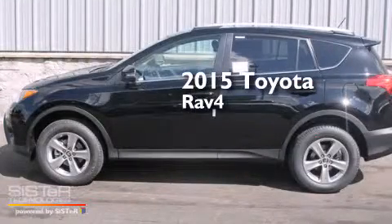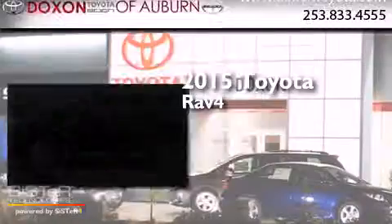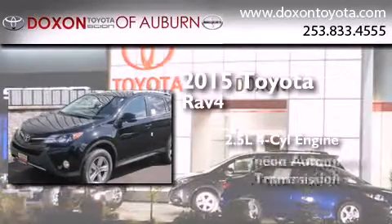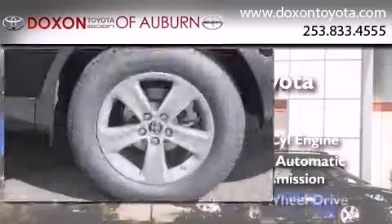This is a brand new 2015 Toyota RAV4. It has a 2.5 liter 4-cylinder engine, a 6-speed automatic transmission, and all-wheel drive.